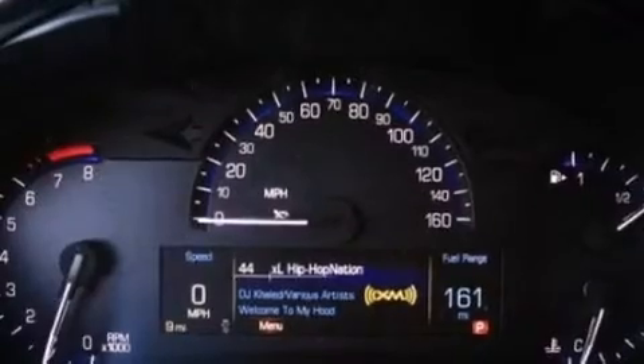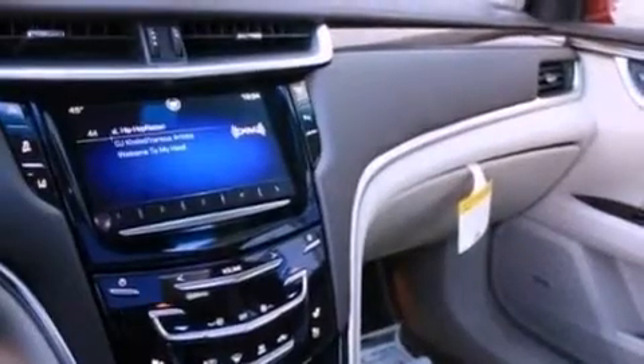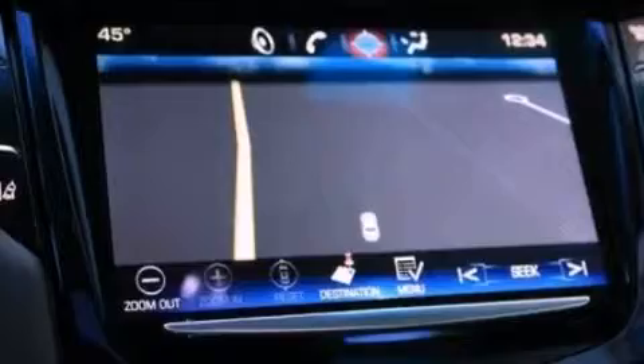Also included are leather seats, performance tires, an illuminated driver's side vanity mirror, OnStar, memory settings for the driver's seat positions so you can recall your favorite position with the push of one button, and a navigation system.